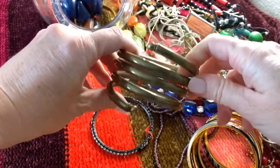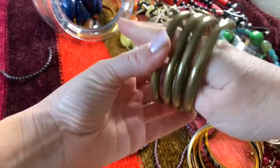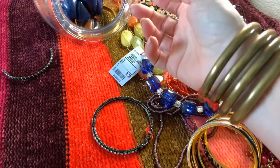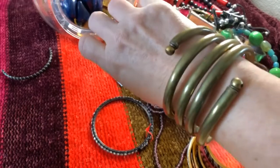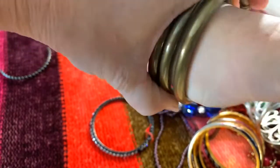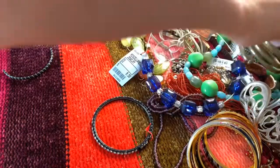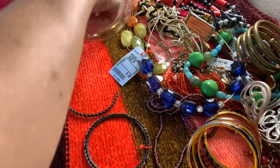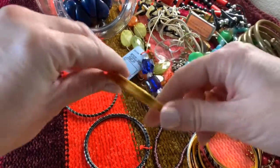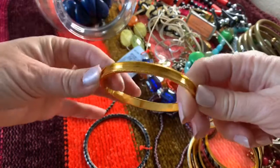I have never seen a bracelet like that. Let's see if I can get it on. That's kind of fun — it doesn't bend very well, so you really have to squeeze your hand in there. I don't think I have very big hands, so it's going to have to be fitted for a small person. And this is missing a piece.